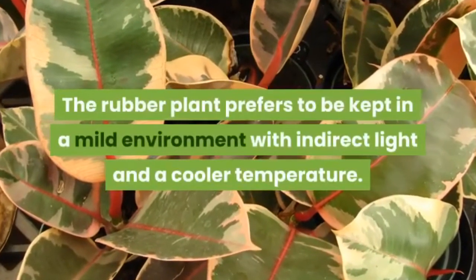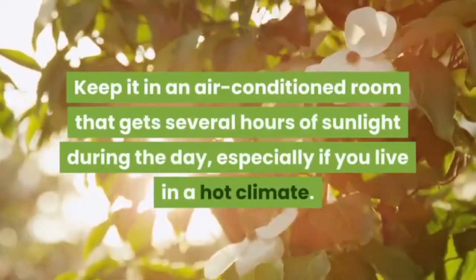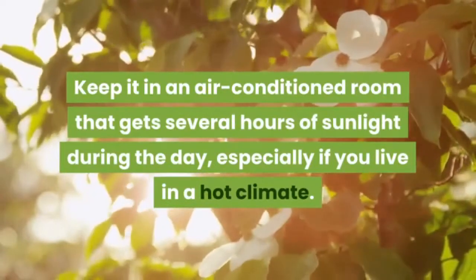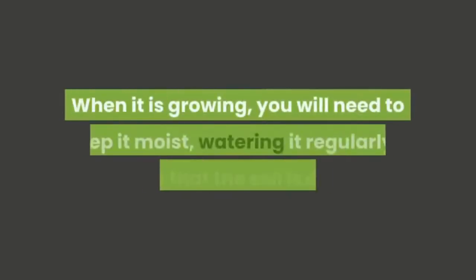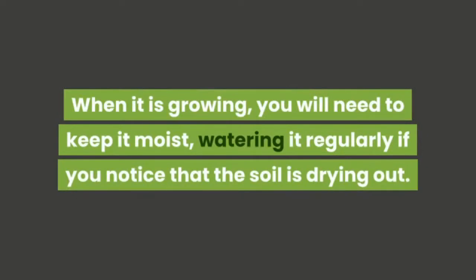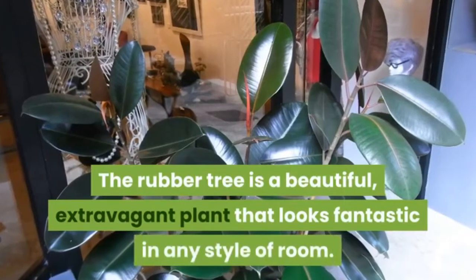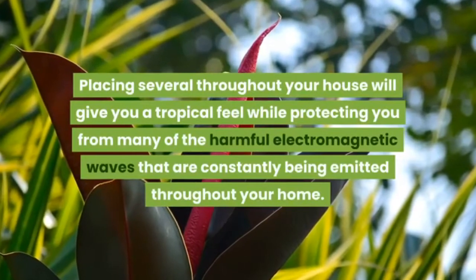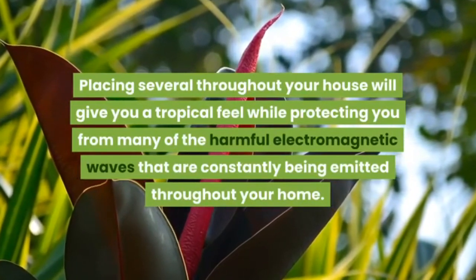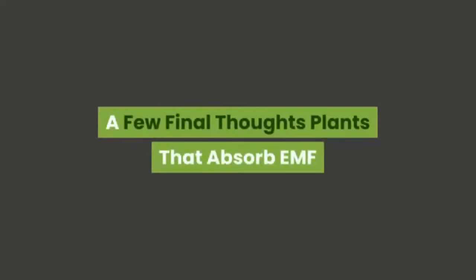In addition to protecting you from radiation, the rubber plant has plenty of air-purifying properties as well. It prefers a mild environment with indirect light and a cooler temperature — keep it in an air-conditioned room that gets several hours of sunlight. Windows with curtains can help it receive just the right amount of light. Water it regularly when growing, but when dormant you may only need to water it once or twice a month. The rubber tree looks fantastic in any style of room.